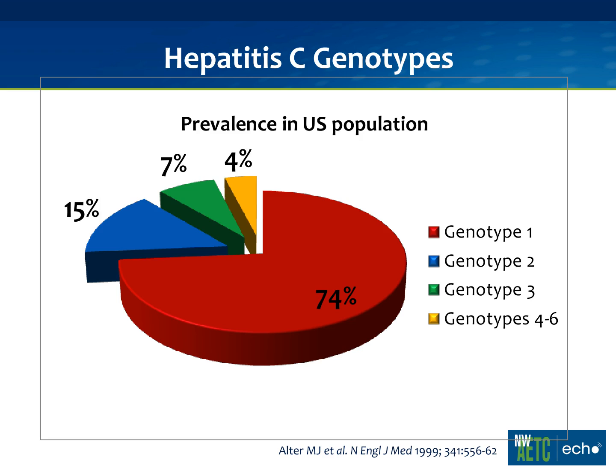Genotype 4 is pretty common in East Africa and Egypt, and it acts more like a genotype 1, whereas genotype 6 is more common in Southeast Asia and acts more like a genotype 2. Genotype 5 is exceedingly rare — pretty much in southern Africa — and it acts somewhere between a 1 and a 2.